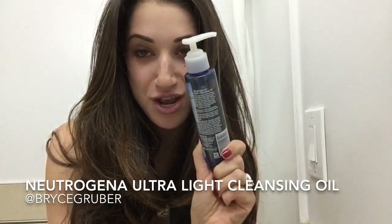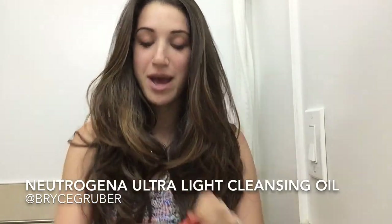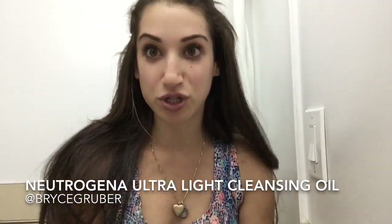It has kind of a bonus crazy feature that nobody would expect, and I'm about to show you. So let me just put my hair back because nobody wants their hair to get wet when they're cleansing their face.